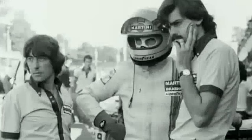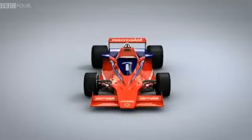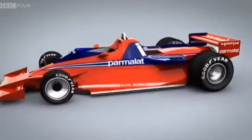Murray urgently needs inspiration and he finds it in the rulebook with a loophole in the wording. The regulations state that a movable device, primarily used to give an aerodynamic advantage, is not allowed. Murray therefore designs a large fan which, he can argue, is primarily to cool the engine, but with the crucial side effect of sucking the car to the road.